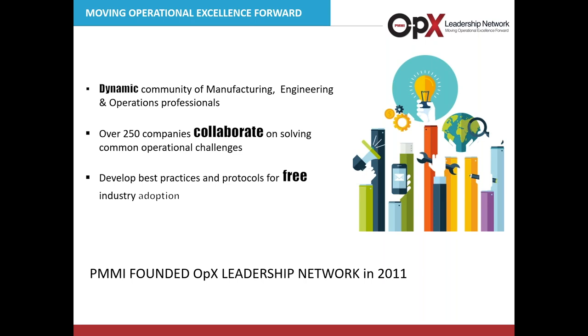Thank you, Jim, and welcome everyone to this next in a series of our OpEx Leadership Network webinars. PMMI founded the OpEx Leadership Network in 2011. It is a very dynamic community of manufacturing, engineering, and operations professionals from over 250 companies who come together and collaborate on solving the common operational challenges facing CPG manufacturers and their supplier community. As a result, we develop best practices and make all those best practices or protocols free for industry adoption.